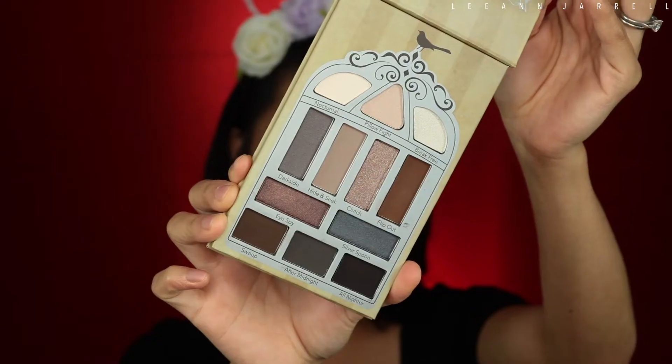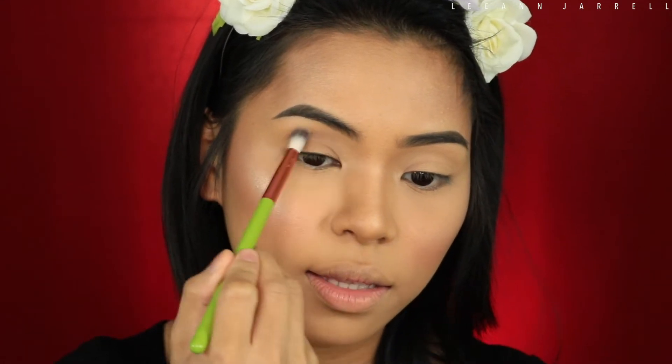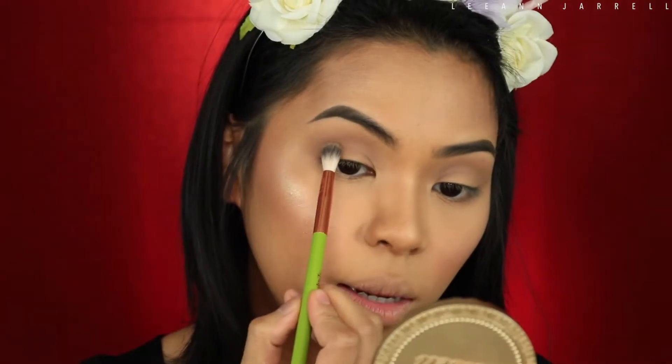First, we're gonna use Hide and Seek as our transition color. The brush picks up product well. It's pretty powdery but the product itself blends really well — very creamy. It's been a long time since I played with colors like this. If you hear a vibrating sound in the background, that's Olivia's swing. Next, using the same brush cleaned off, I'm going to use the Swoop, which is more of a chocolatey mocha brown, and apply that on my crease.